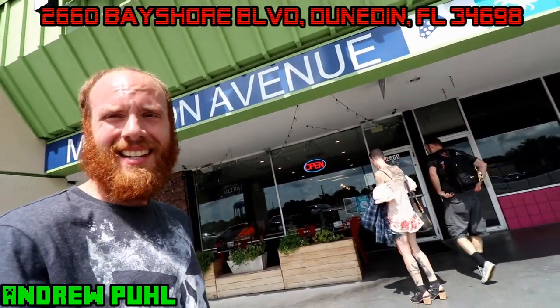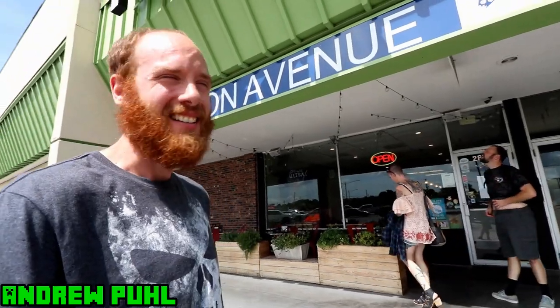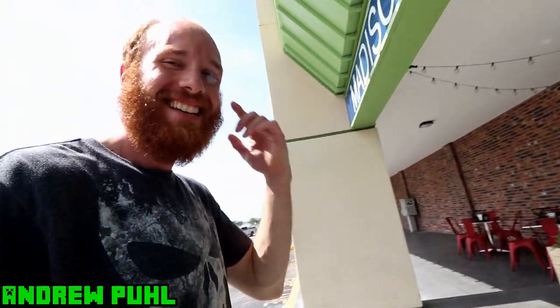What's up guys, coming at you from Madison Avenue Pizza today. We're here to take on the — that's what she said pizza. Is that what that is? That's what she said. That's what I said. But, 32 inch pie.